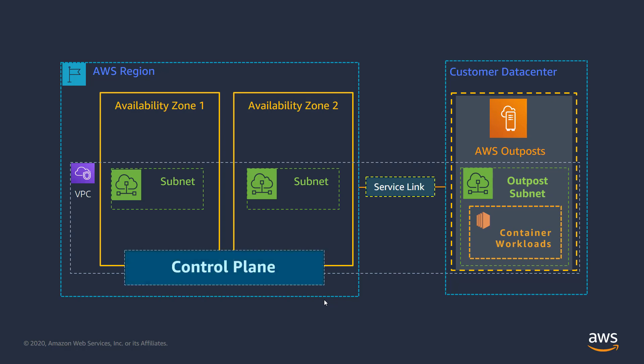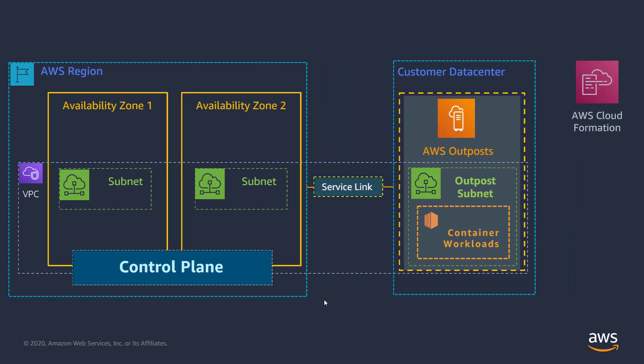The ECS and EKS control planes are fully managed on your behalf and deployed across multiple availability zones to ensure continuous availability. On-premises cluster resources can be automatically scaled up and down using self-managed node groups, and can be deployed with AWS CloudFormation and Terraform templates consistent with how you automate deployment of workloads in the AWS region. ECS and EKS deployments running on Outposts can take advantage of CloudMap for service discovery and AppMesh for enhanced application network visibility, traffic control, and security, and they are designed to integrate with other services running locally on the Outposts and in the AWS region.